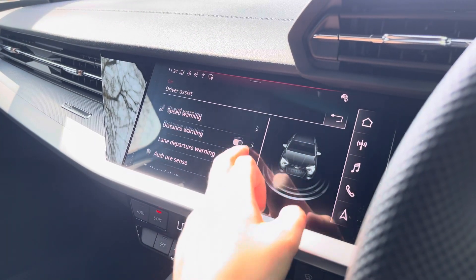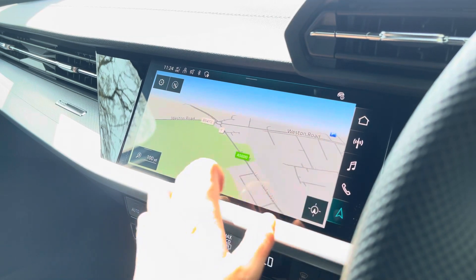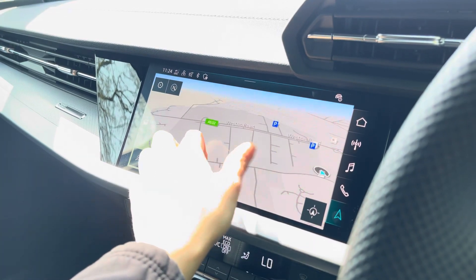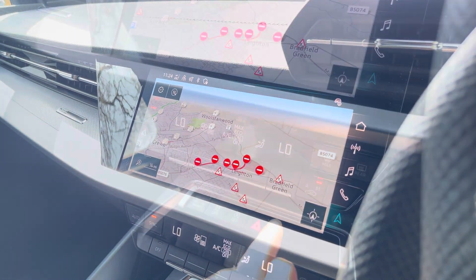The driver assist comes with speed warning, Audi pre-sense, lane alerts and lots more. With this being a touchscreen, the satellite navigation system is extremely easy to use, allowing you to easily zoom in and out of the maps, providing you with quick and easy A to B route guidance.